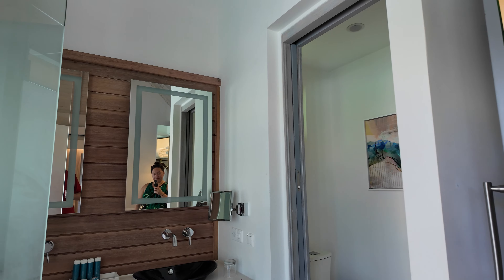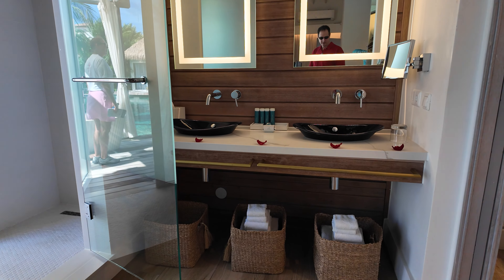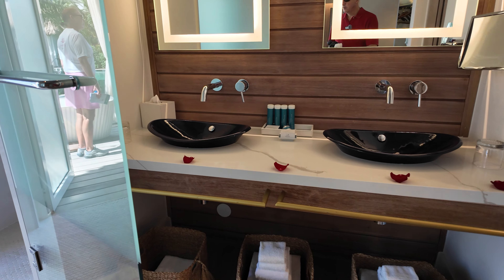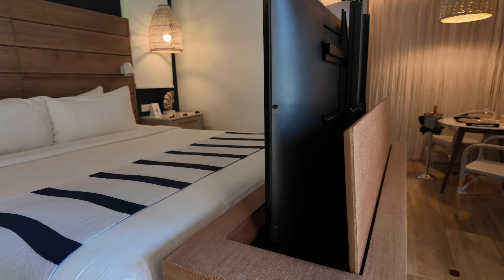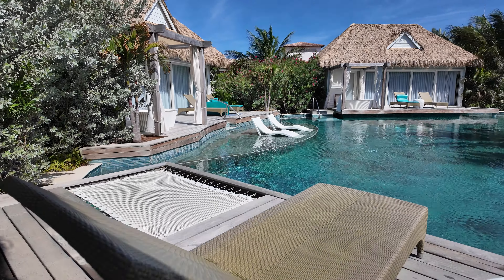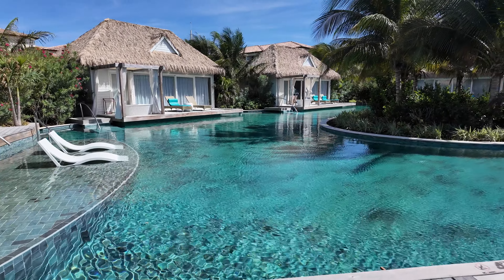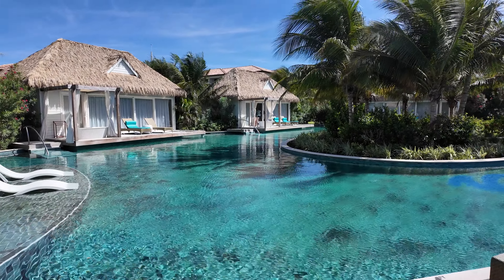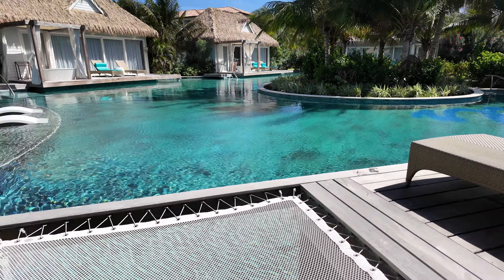I'm going to turn another light on over here so we have light. Beautiful. I'm going to get out of your shot. These are amazing — look at these. These are the butler villas. Look, you've got a little hammock right here. You've got a little place over there for a hammock.